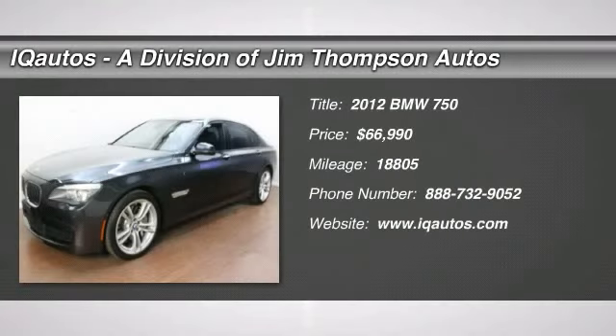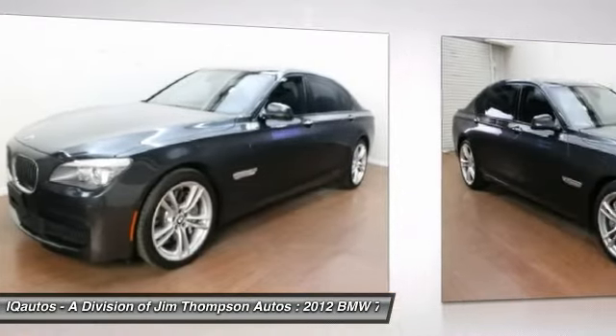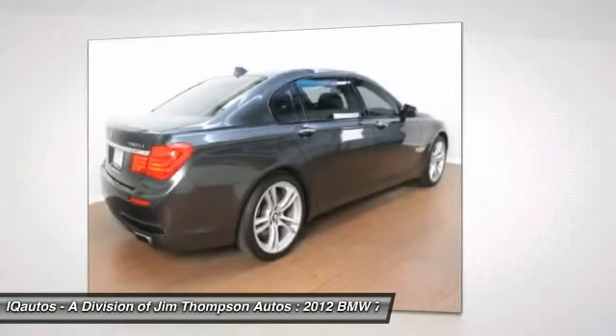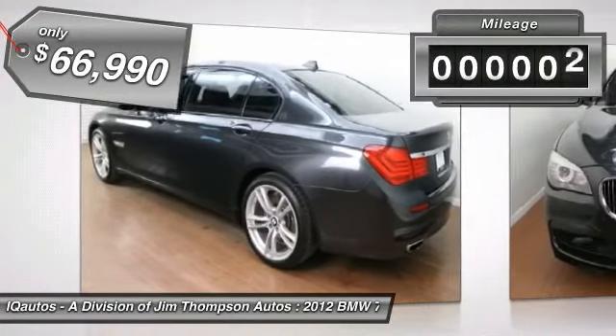The 2012 BMW 7 Series. The BMW 7 Series is the BMW flagship. This full-size sedan has always represented the top of luxury and technology and is priced below $70,000. This vehicle has less than 20,000 miles.